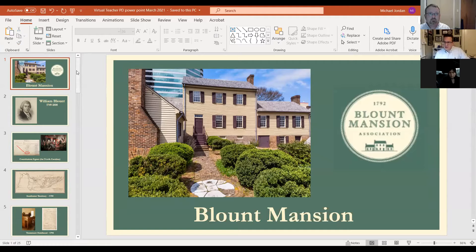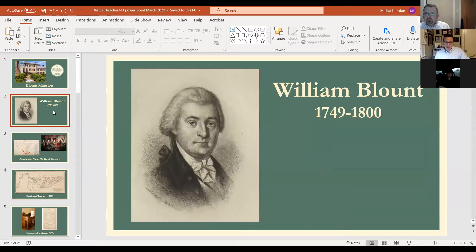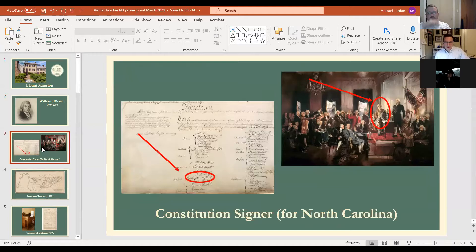Blount Mansion is the birthplace of Tennessee. It's a circa 1792 house museum in downtown Knoxville, built for William Blount in 1792. He was a big deal in North Carolina, his native state — basically an aristocrat, a member of the business elite, a landowner, and had invested heavily in lands in what would become Tennessee. His biggest contribution to American history was being one of the signers of the U.S. Constitution in Philadelphia in 1787, helping to frame the document that founded our government.